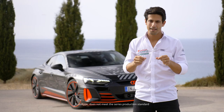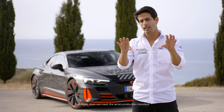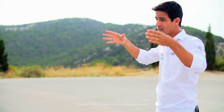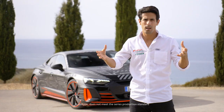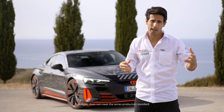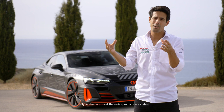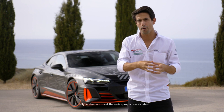The technologies that allow the e-tron GT to be agile and fast with a low center of gravity also open up space for the car to be spacious inside, and of course with the build quality of Audi it makes it extremely luxurious as well. So you have space for luggage, for people, for everything, and an incredible Audi quality of build. One technology goes in synergy with the other, and that's what makes it a perfect Gran Turismo car.